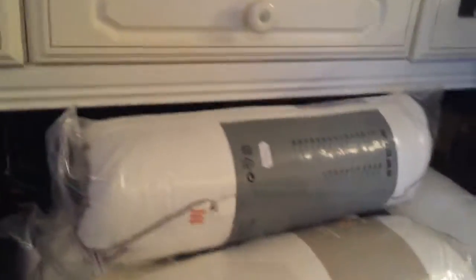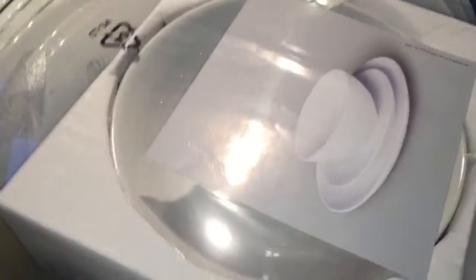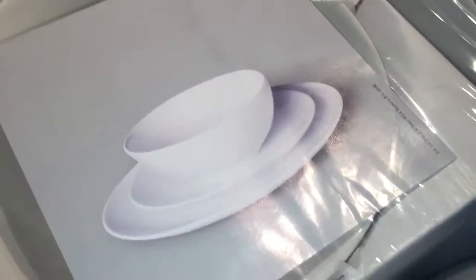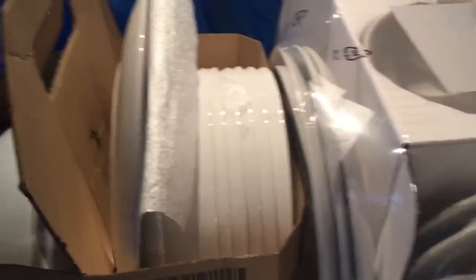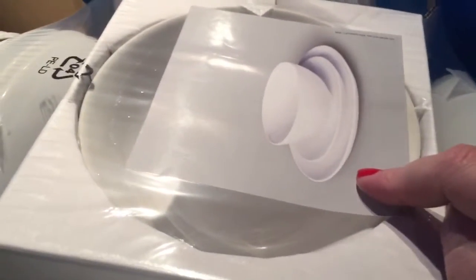We got some new pillows because ours are all flat. We got a dinner plate set, some big giant pasta bowls, and we got an extra set — extra two of everything — so we've got a set of eight of everything.